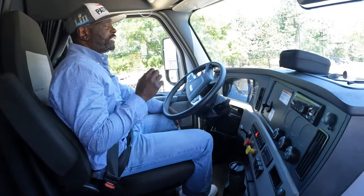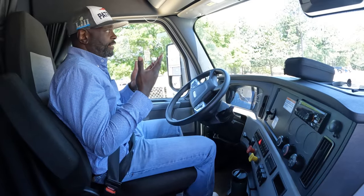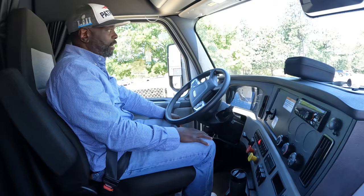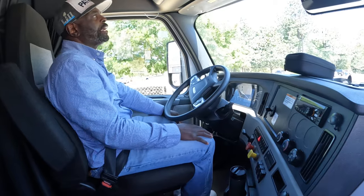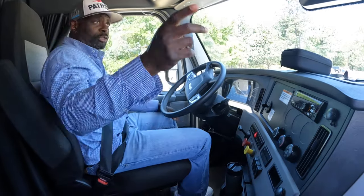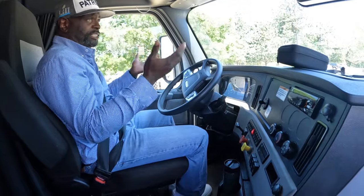The next part of the test is what they call a service brake test. You only need to explain this. Simply say: I'll pull forward no more than five miles an hour, apply my foot to the brake, come to a complete stop, and make sure the truck doesn't pull to the left or pull to the right. That was successful. Once you explain it, all you've got to say is: that was successful.